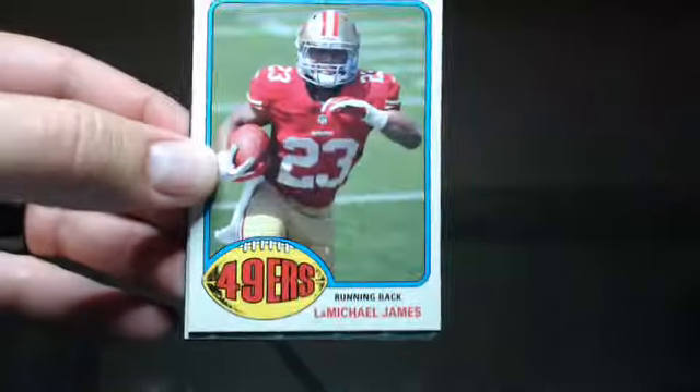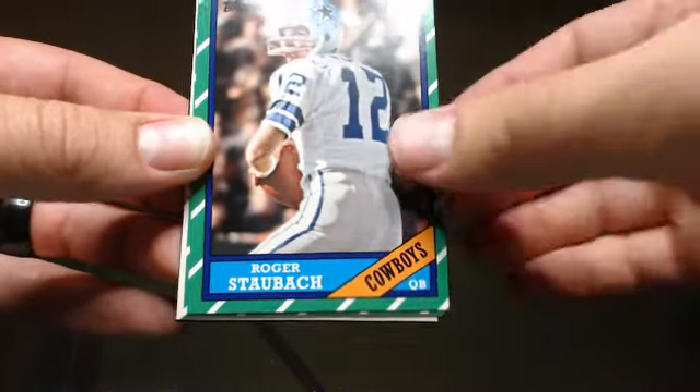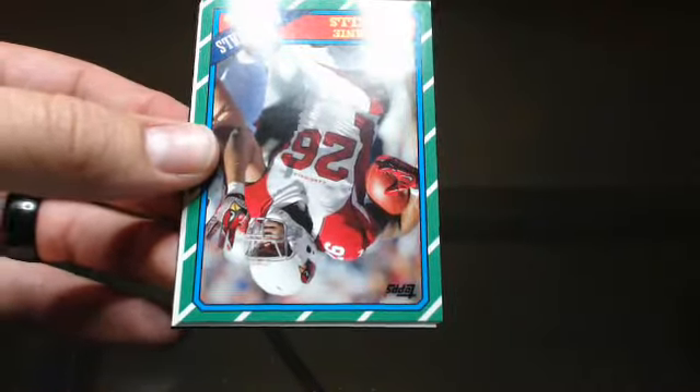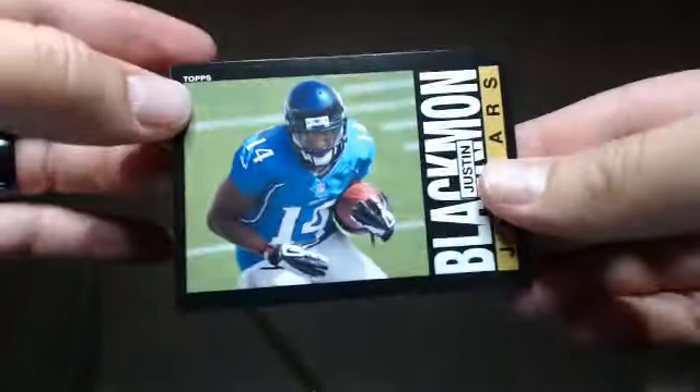Larry Fitzgerald, LaMichael James, Sidney Rice, Staubach, Beanie Wells, Aaron Hernandez, Roddy White, and Justin Blackman.